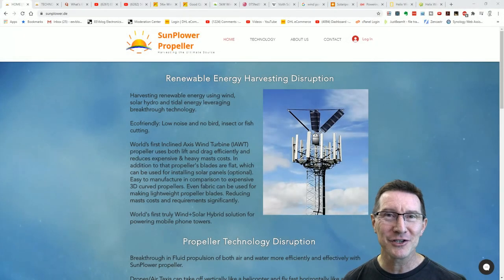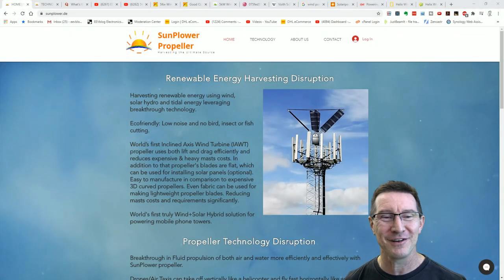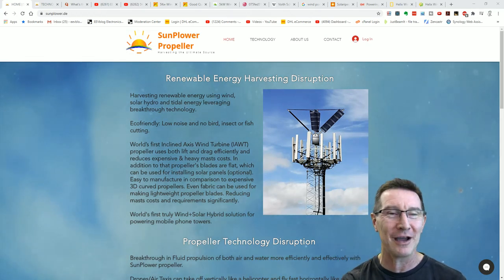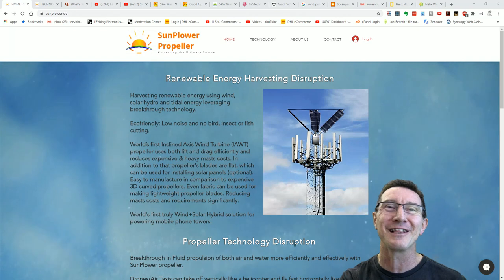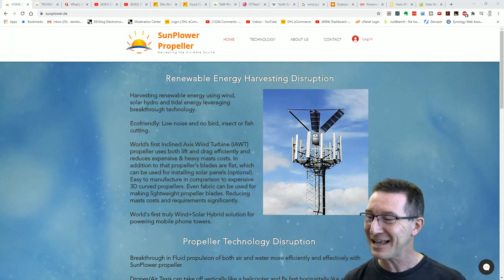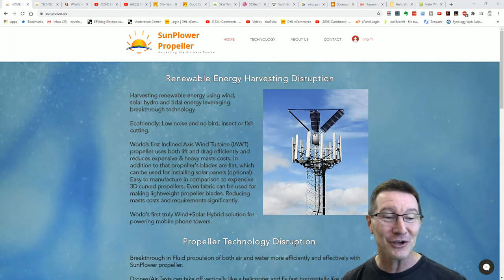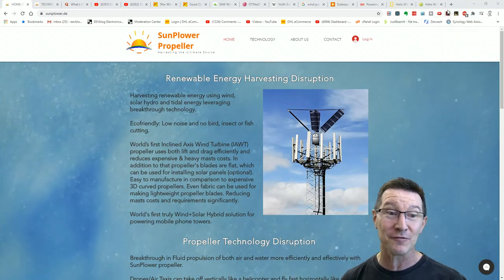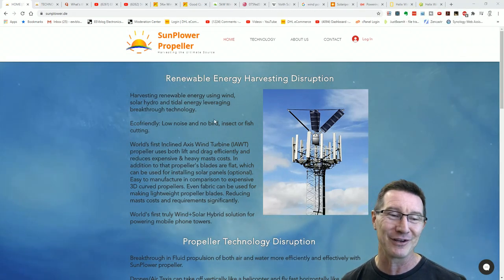Hi, it's debunking time again, although this isn't really a debunk because this is like a nothing burger thing. I just wanted to laugh at this because it is absolutely hilarious. So you can call this the batshit crazy impractical idea of the week. So let's have a look at it.